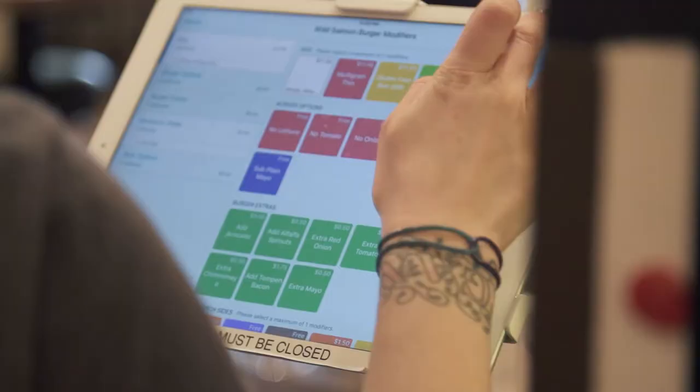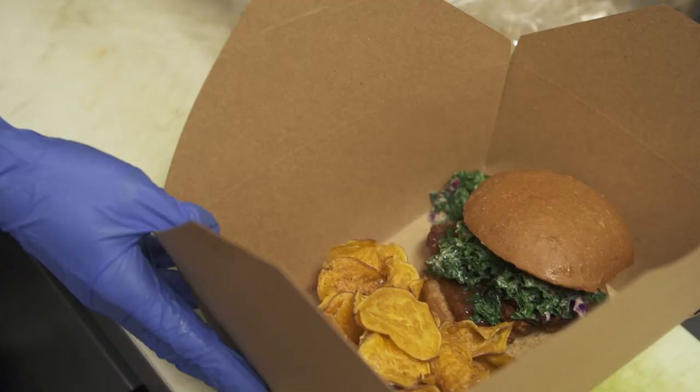We reduce the amount of waste that's in the packaging. We try and use post-consumer recycled content. We also try and reduce any products that are not widely recyclable.